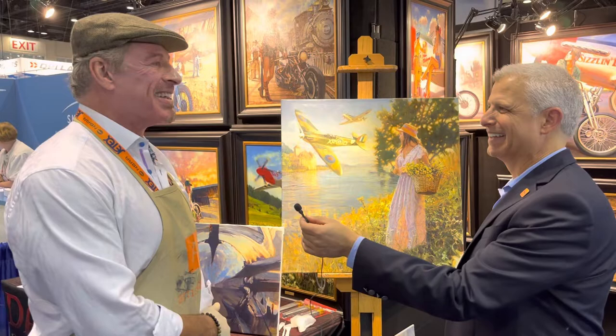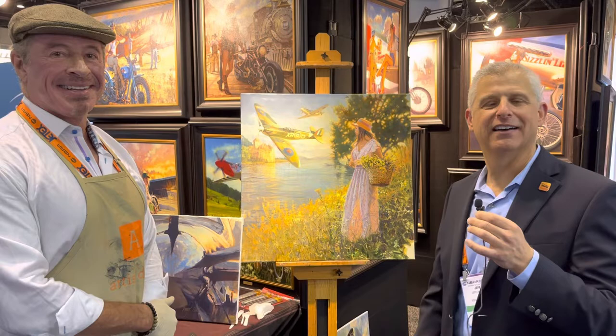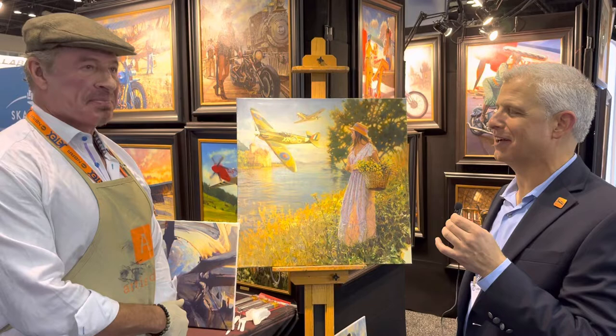At some point we might even take some suggestions from folks out there at Social Flight. So if you have suggestions, go to info@socialflight.com, and we'll work that into the process and see if anything is inspiring to name this. But it's a gorgeous painting.